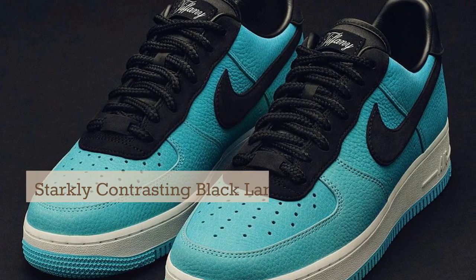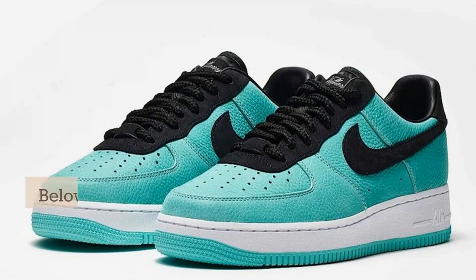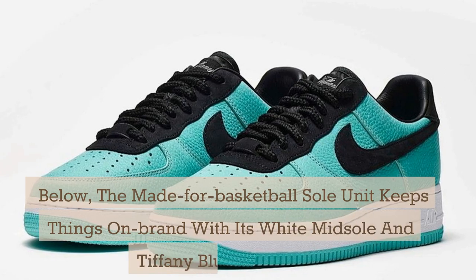Starkly contrasting black lands on and around the tongue, as well as the logos on the sides and upper heel. Below, the made-for-basketball sole unit keeps things on brand with its white midsole and Tiffany blue outsole.